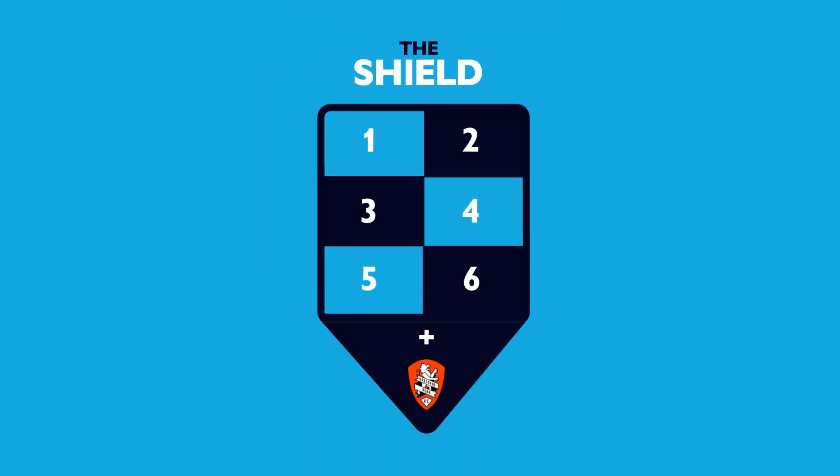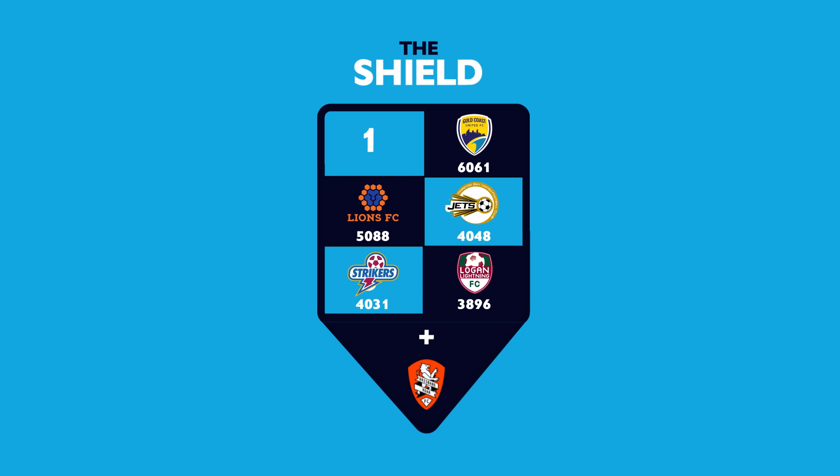In sixth position, Logan Lightning. Coming in at fifth are the Brisbane Strikers. Ranked fourth, Moreton Bay United. Lions FC come in at third. In second are Gold Coast United. The first ranked club for 2020 is Brisbane City FC.